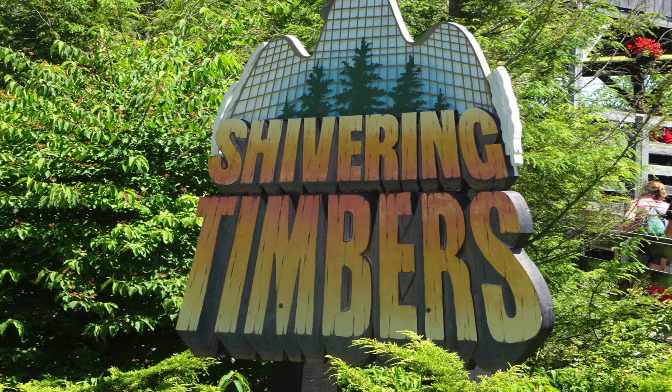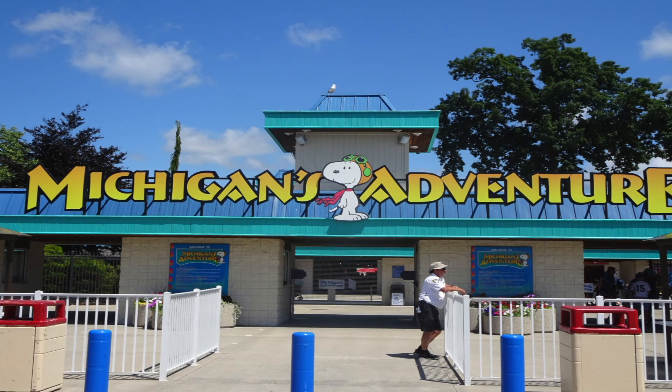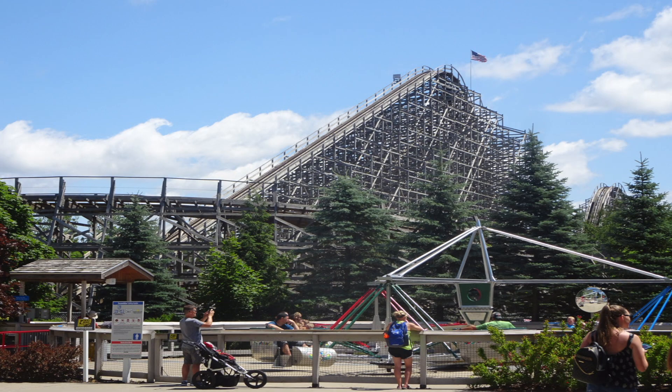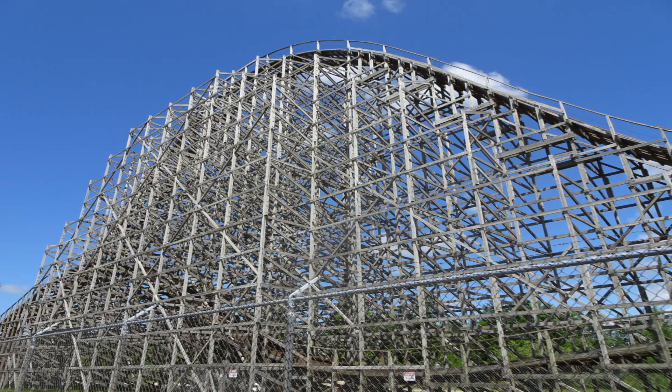Hello and welcome to Theme Park Information. In today's show we've got a review for Shivering Timbers located at Michigan's Adventure in Michigan. This is a massive wooden roller coaster, one of the longest in the world. And I will be honest, I actually think this is a completely hidden gem between all the roller coasters out there.